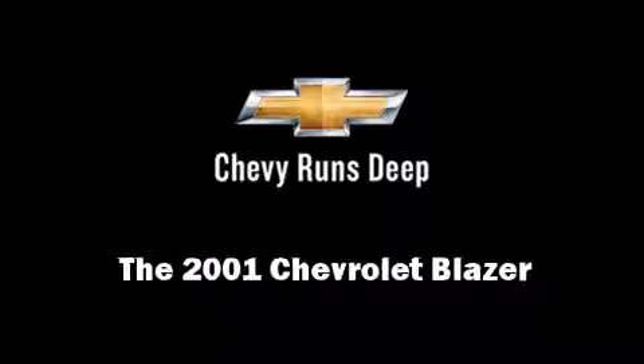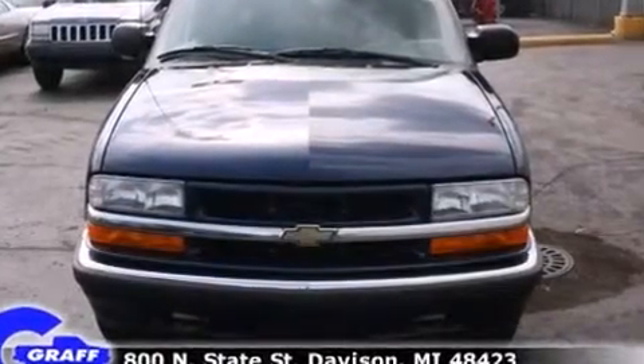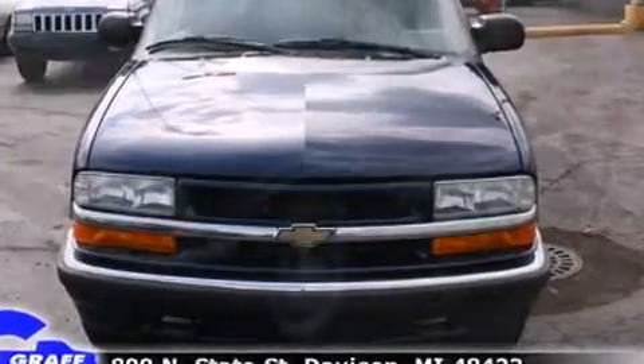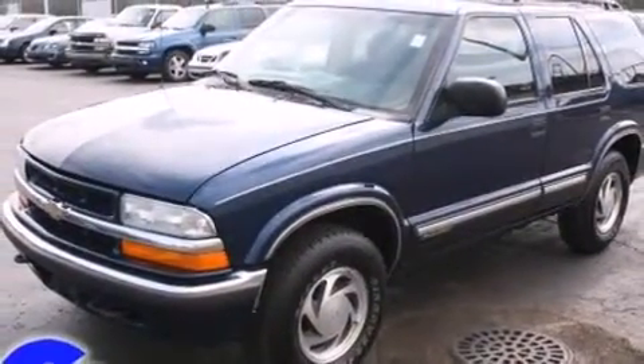Outstanding design defines the 2001 Chevrolet Blazer. It features four-wheel drive capabilities, a durable automatic transmission, and a refined six-cylinder engine.